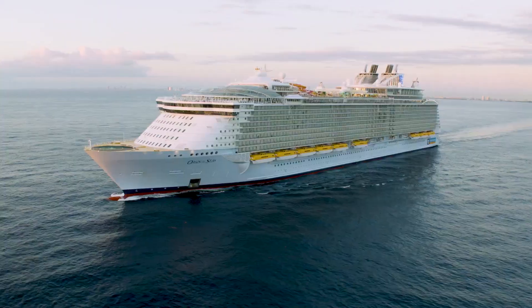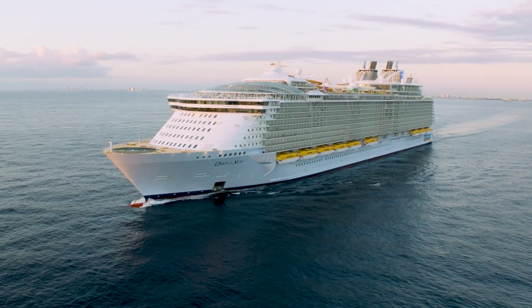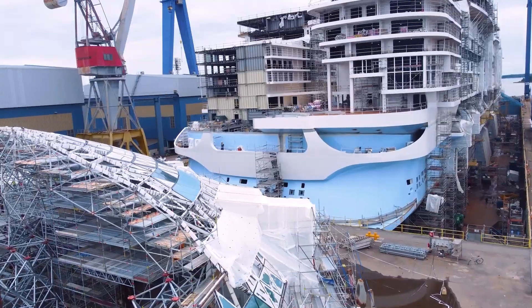Icon will follow very much in the footsteps of some of the great ships that this company has built — Sovereign of the Seas and Oasis of the Seas, and now Icon of the Seas. It's so innovative. It's so special.